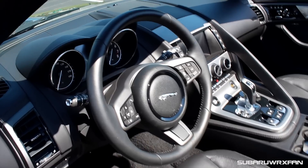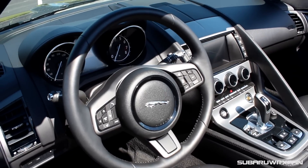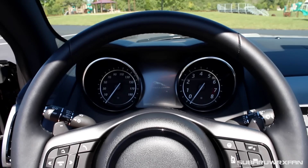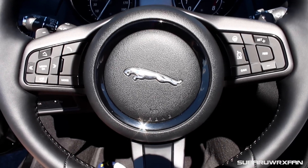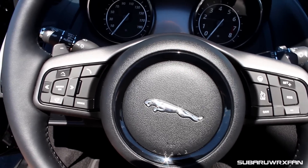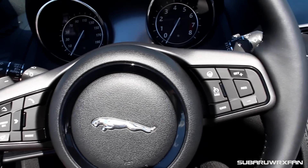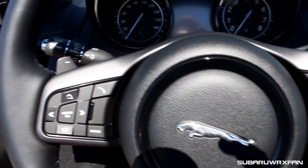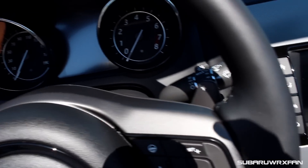Next is the steering wheel in the F-Type, which is really great. This one is the standard round wheel — you can get one with a flat bottom as an option — but I really love this wheel. It's a fairly small wheel, and you do have a fair assortment of buttons on it, but nothing too overwhelming. You have the paddles in the back that, on the standard one, aren't painted. On the S and the V8, you get the bronze ones that look a lot cooler. It has a nice 9-and-3 grip that's very comfortable, nicely leather-wrapped and great to use.